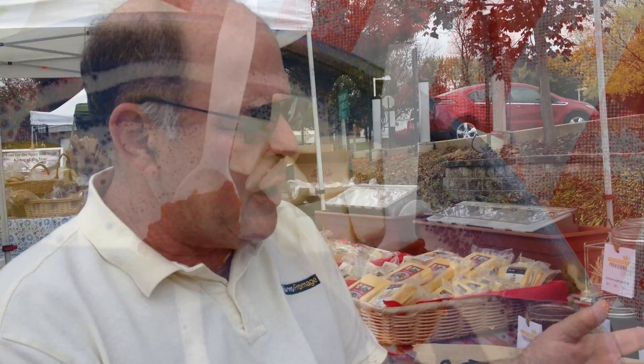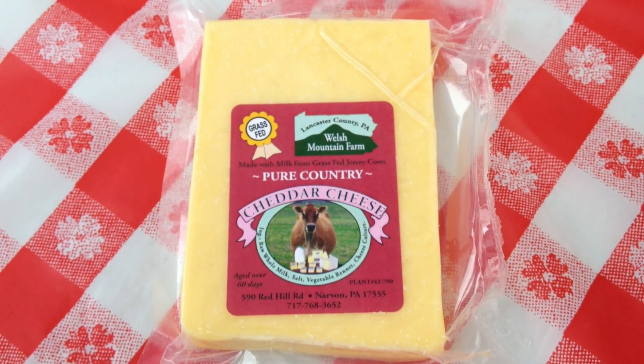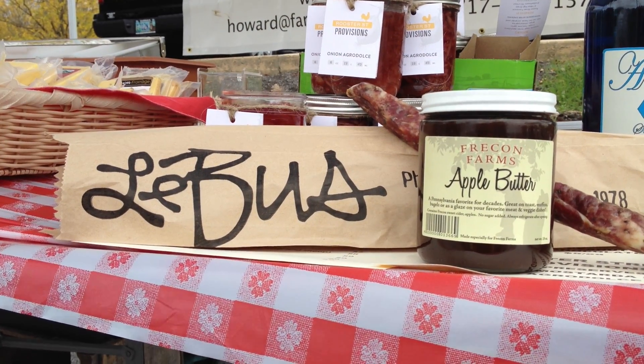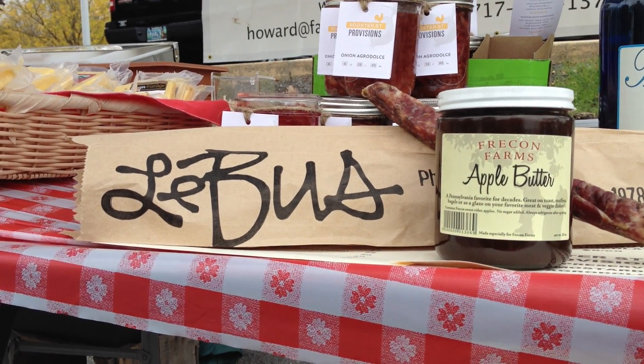Then as we go along we'll add some Welsh Mountain two-year-old cow milk cheddar. Cheddar cheese is crumbly, salty, and delicious and pairs very well with either apples or we have some apple butter here from Freecon Farms, which is one of our neighboring stands here at the market.